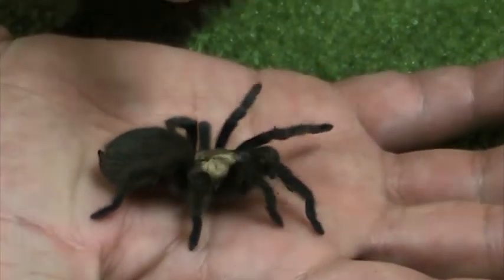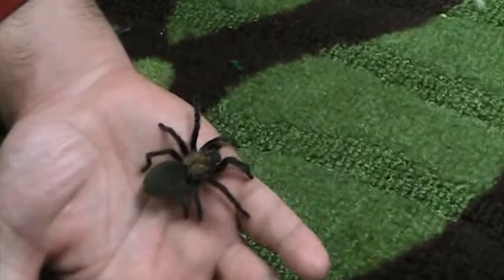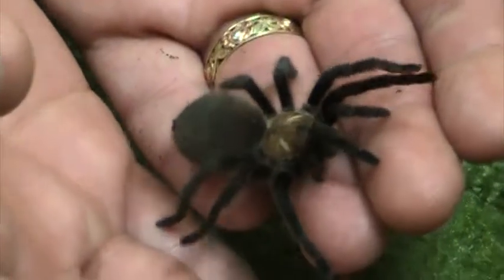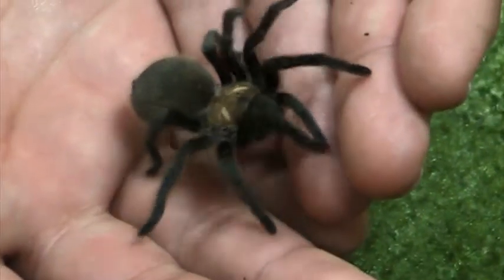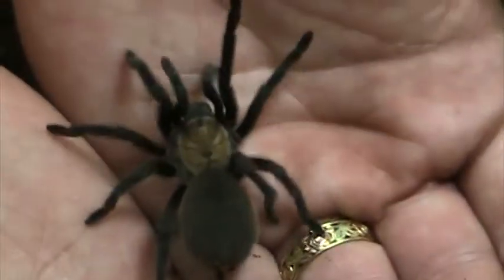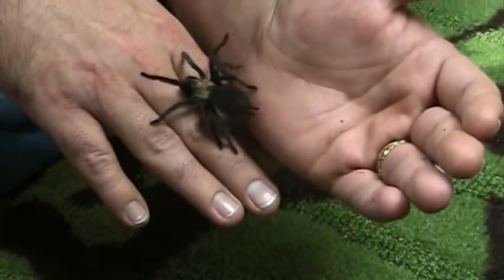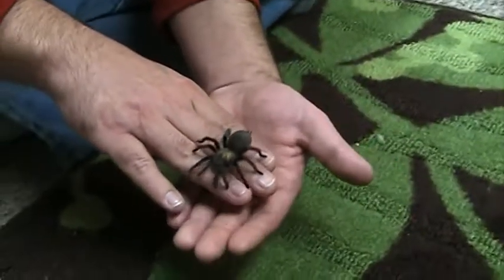Right after a molt, her cephalothorax will be the most suede-looking peanut butter shade — it's really pretty — and her legs are very black. Her abdomen is covered with kind of chocolate-colored hairs. Almost all Aphonopelma species are some shades of brown for the most part, and a lot of them look a lot alike.